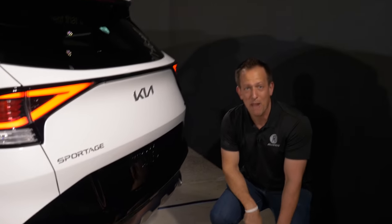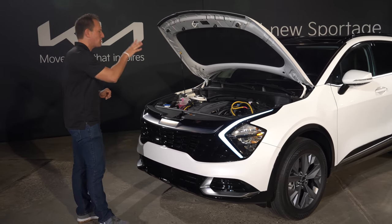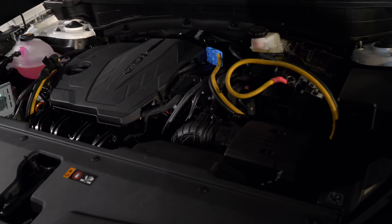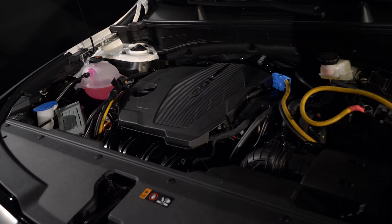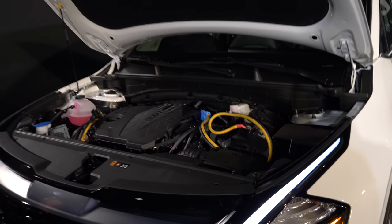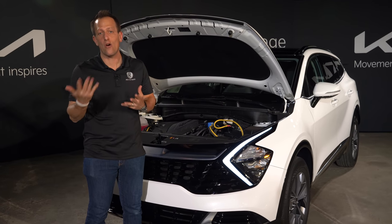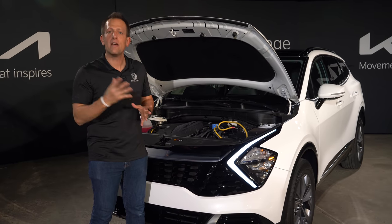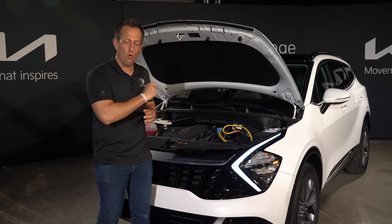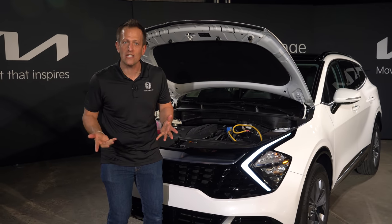Let's pop the hood and see what's powering this. We have a new inline-four 2.5-liter engine producing around 187 horsepower, mated to an eight-speed automatic transmission. Comparing to the RAV4, which also has an eight-speed automatic, and the CR-V, which has a CVT — you know how we all feel about the CVT. When it comes to fuel economy, they're expecting about an eight percent increase. But the bigger news is what's yet to come with different power plants to be announced soon. Let's get to the interior and see what new technology is in store.